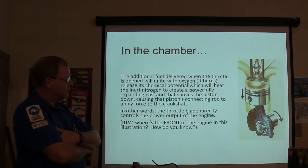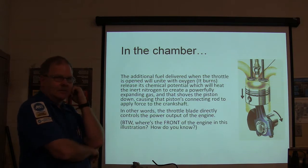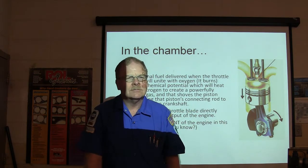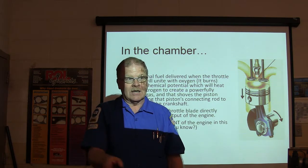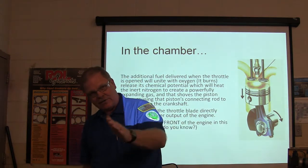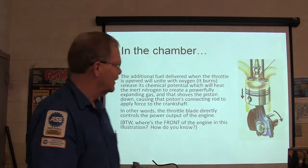On an engine that's mounted transversely, like that Pathfinder you're working on — which way does the engine turn if you're standing in front of the vehicle looking at it? Clockwise when you're looking at it; when you're sitting in the vehicle, it's counterclockwise. So when you're looking at your balancer, it's going to be turning this way for your before top dead center, top dead center, and after top dead center.